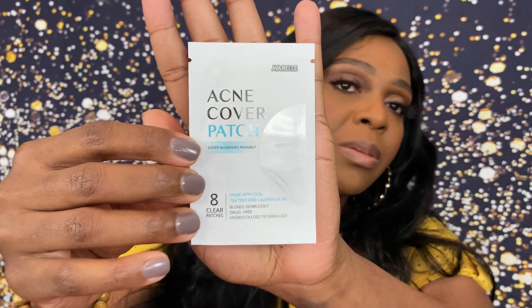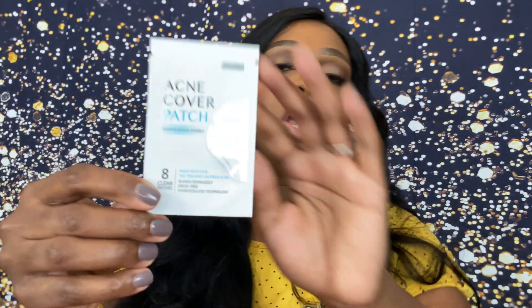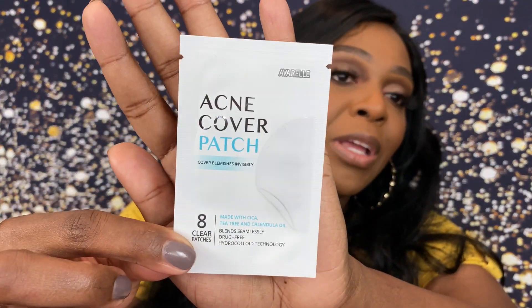We also receive an acne cover patch — eight clear patches that cover blemishes invisibly. Whenever you have a breakout, you take one of these patches off, stick it on the blemish, go to sleep, wake up, and it's supposed to decrease its appearance and shrink it a little. I only get breakouts around that time of the month, so I'll be testing that out to see if it really works.